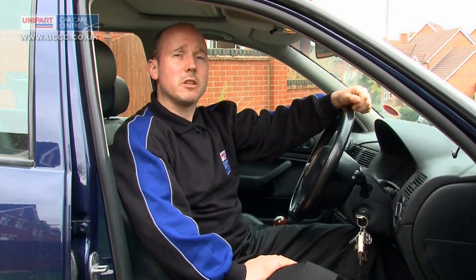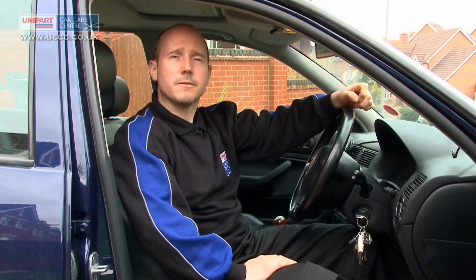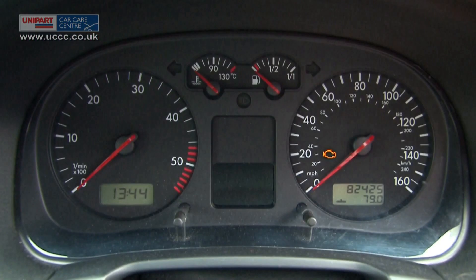Here is our quick guide to the most common indicator warning lights. Engine warning light: this will usually mean that there is a problem with the engine's management system. If this light comes on while driving, you should have your car checked by a mechanic as soon as you can.